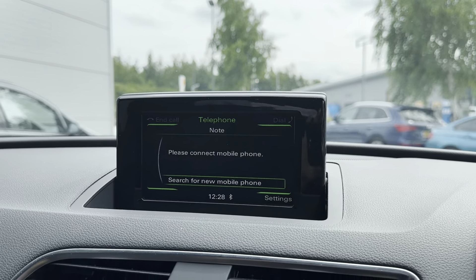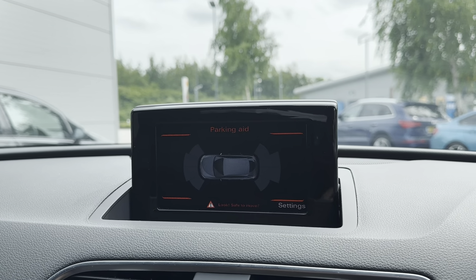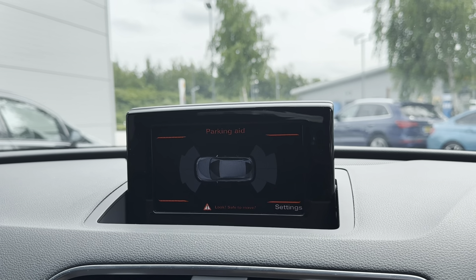Another feature included is Bluetooth telephone connectivity, which allows you to seamlessly connect your phone to the vehicle to make and receive calls without even needing to pick your phone up. Also included with this display is the Audi Drive Select, which allows you to change the way the car drives and feels to best suit you as the driver.